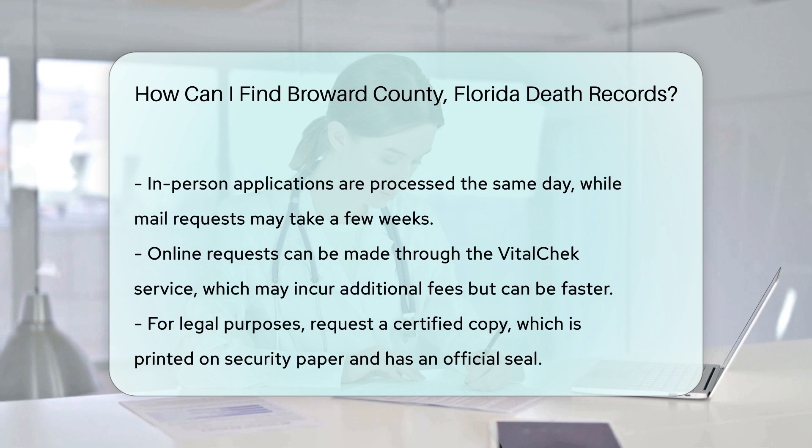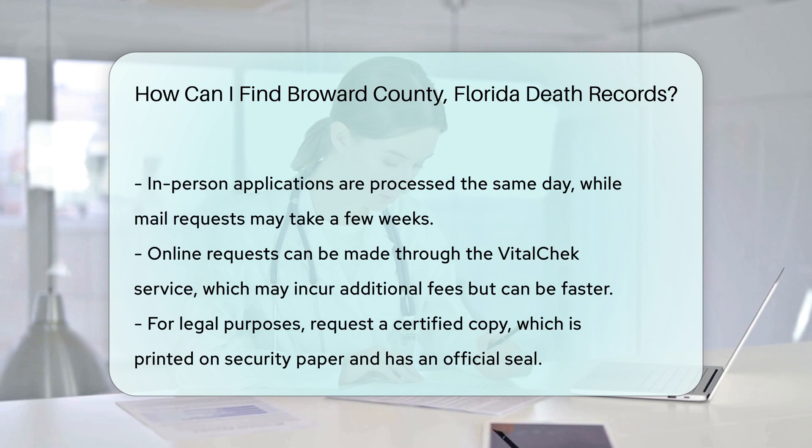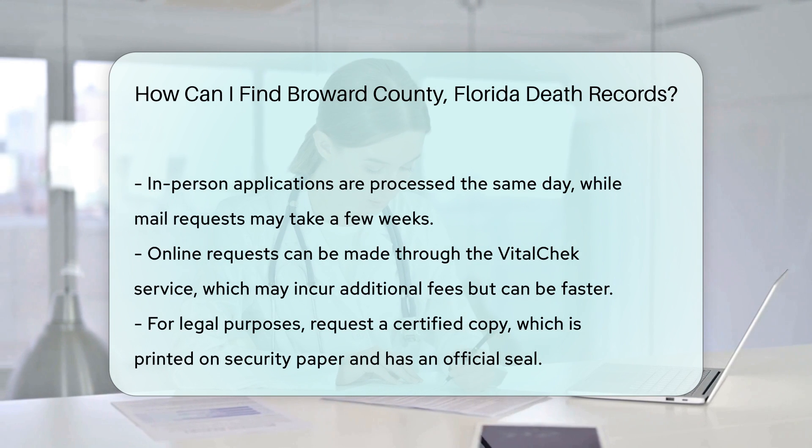Processing times can vary. In-person requests are usually processed the same day. Mail requests might take a few weeks, while online orders can be faster but may incur additional fees.